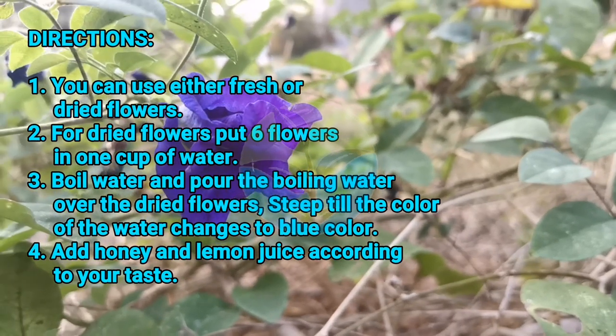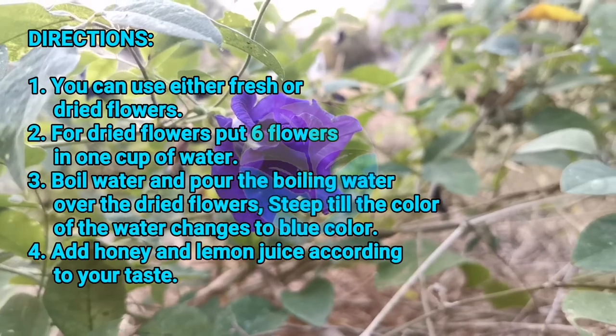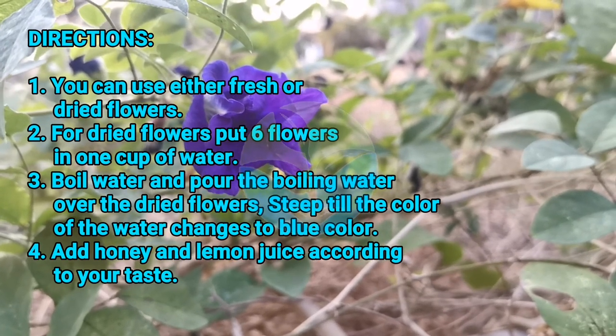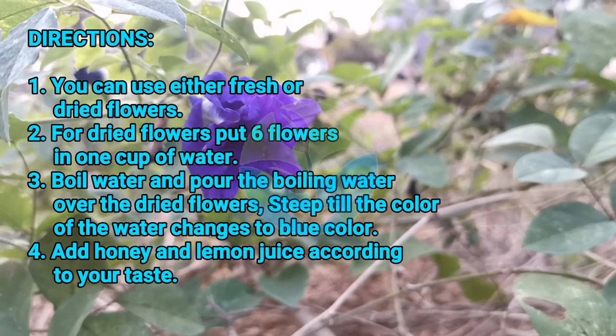You can use either fresh or dried flowers. For dried flowers, put 6 flowers in 1 cup of water. Boil water and pour the boiling water over the dried flowers. Steep until the color of the water changes to blue. Add honey and lemon juice according to your taste.